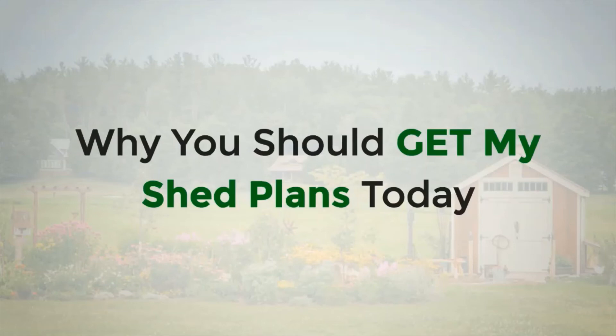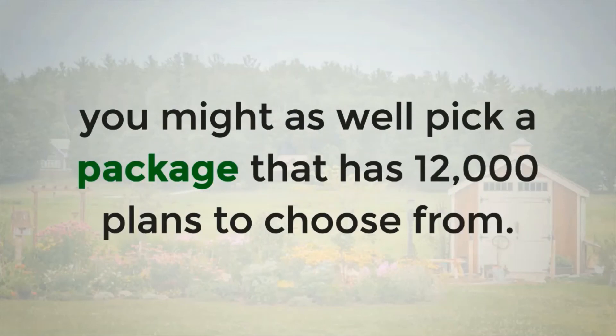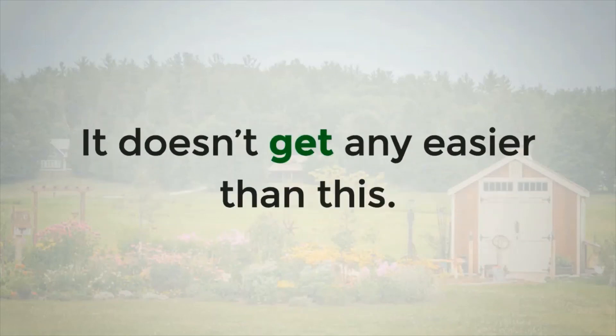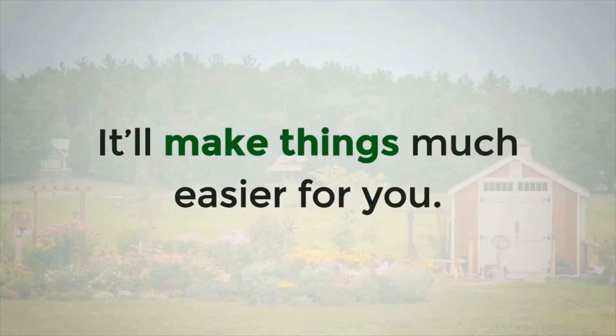Why You Should Get My Shed Plans Today: If you want to build a shed and need a shed plan, you might as well pick a package that has 12,000 plans to choose from. Each plan has whatever you need, from specs to illustrations. All you have to do is pick one and start building — it doesn't get any easier than this. You should definitely get this product. It'll make things much easier for you.